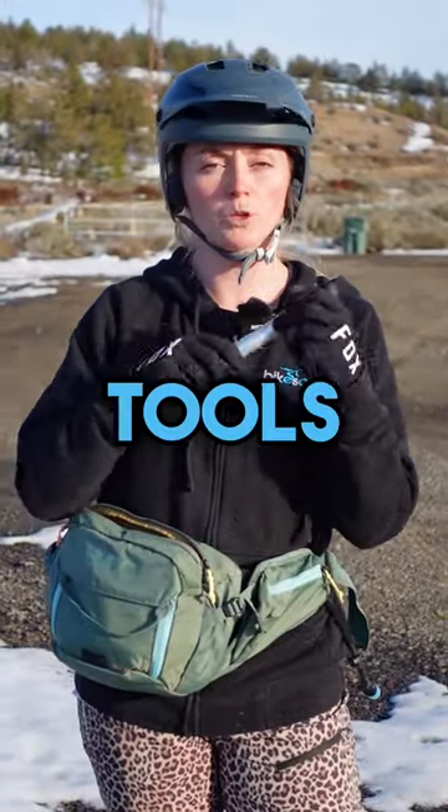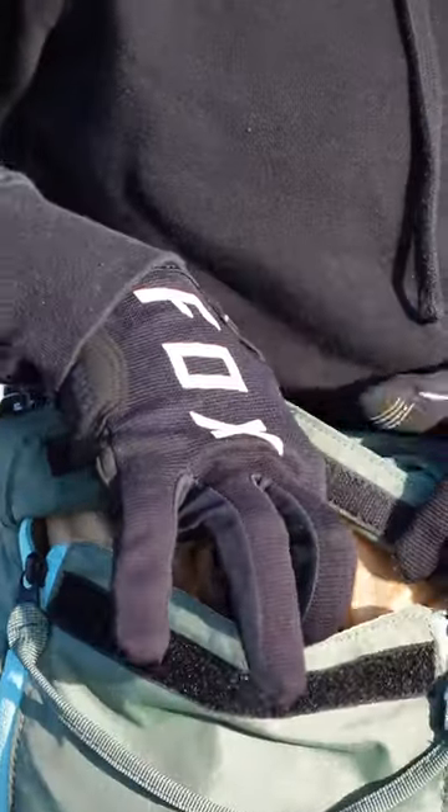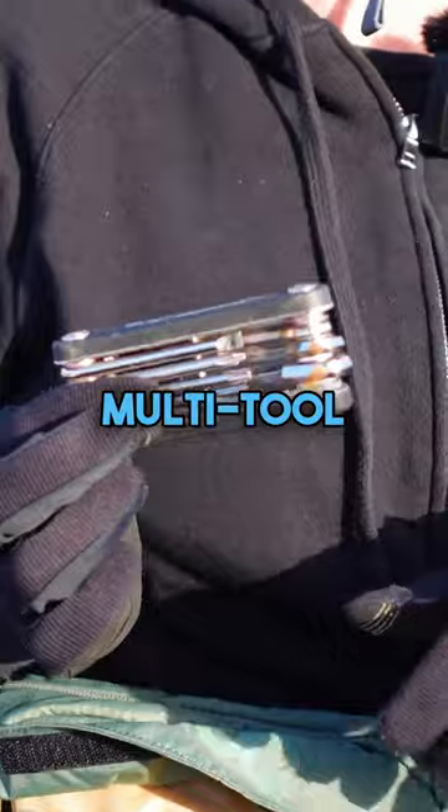Next up, we have tools. Now on the trails, I usually carry a handy dandy air pump, as well as every tool you could ever want in one multi-tool.